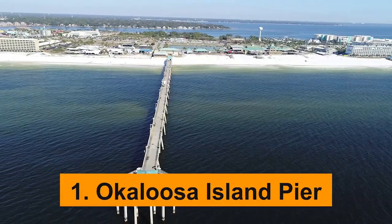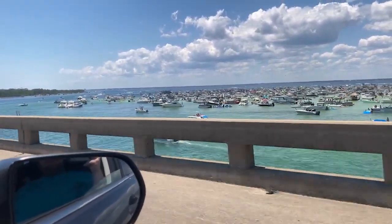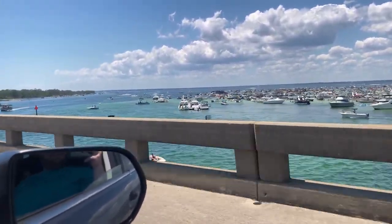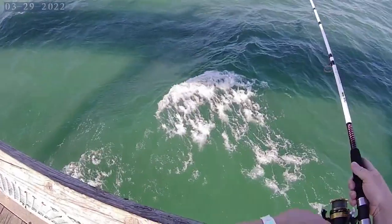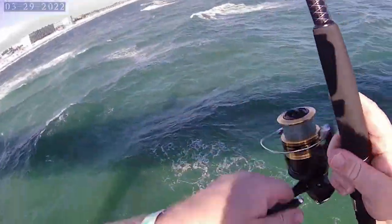Okaloosa Island Pier. The Okaloosa Island Pier is an essential must-visit when it comes to the best things to do in Fort Walton Beach, spanning a whopping 1262 feet into the sparkling Gulf of Mexico. This pier is a sightseer's dream and a fisherman's paradise. With a fishing rod in hand, you can wrestle with some of the Gulf's toughest fighters.